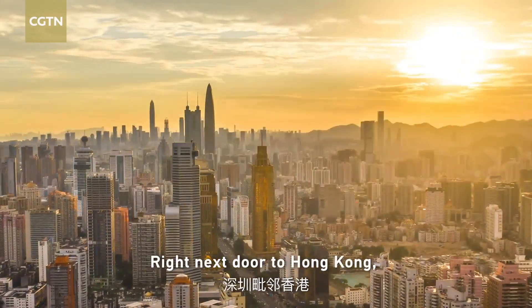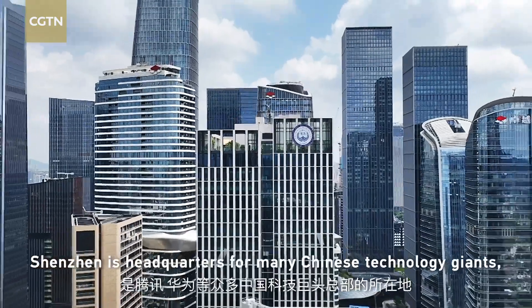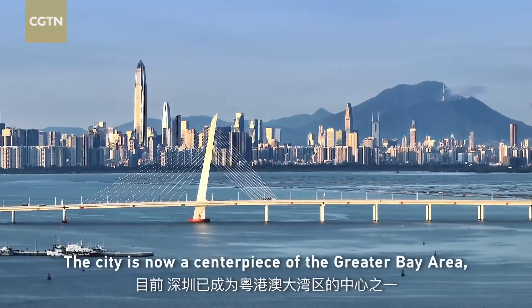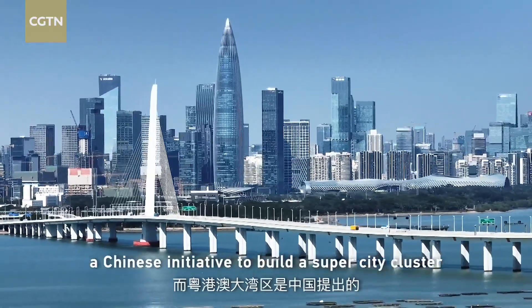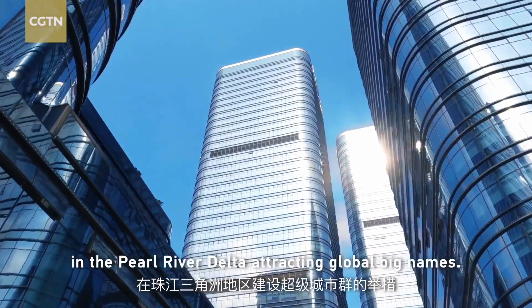Right next door to Hong Kong, Shenzhen is headquarters for many Chinese technology giants, from Tencent to Huawei. The city is now the centerpiece of the Greater Bay Area, a Chinese initiative to build a super city cluster in the Pearl River Delta.